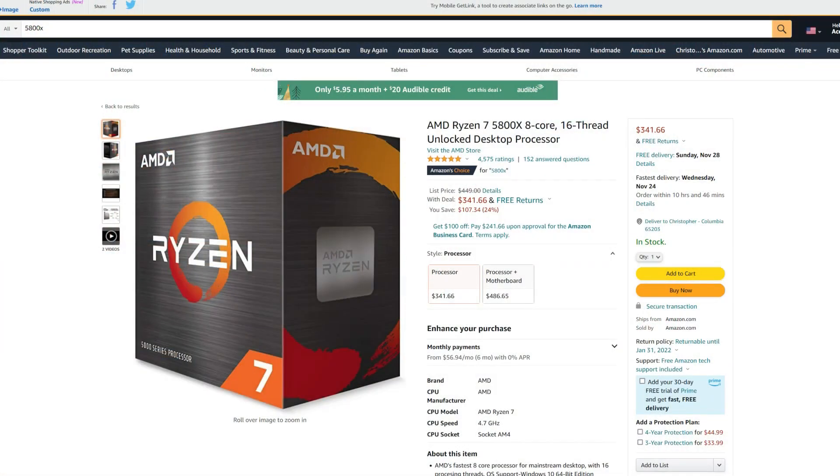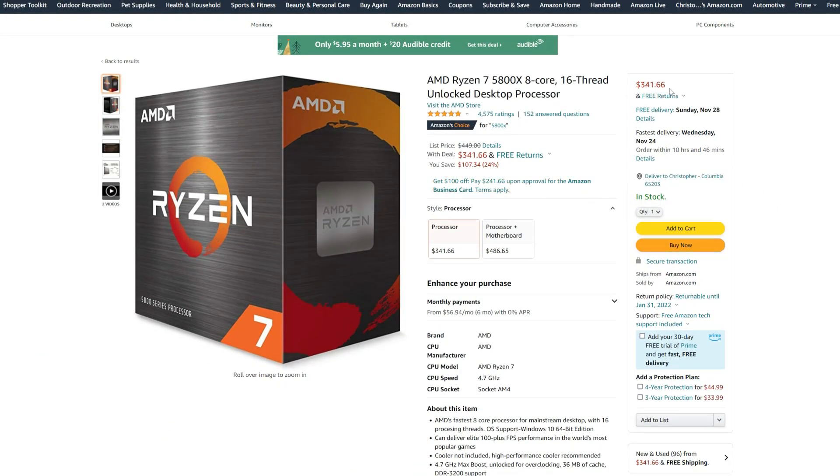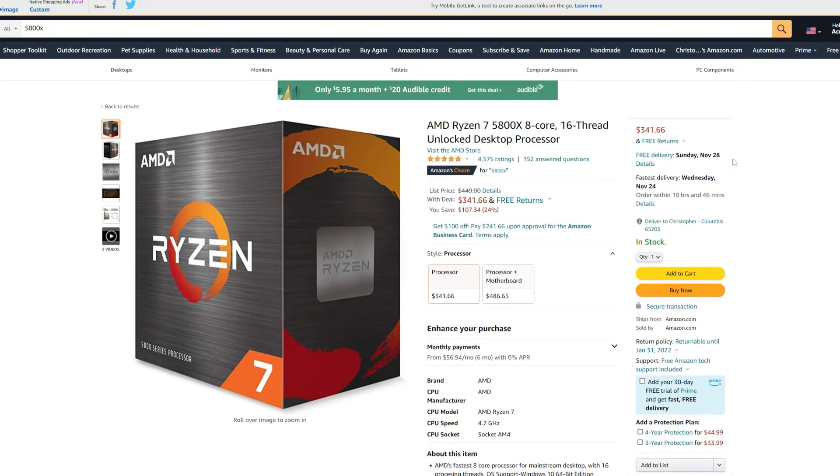The deal of the day: with Black Friday just a few days away, if you have an AMD AM4 400 or 500 series motherboard, the Ryzen 7 5800X 8-core 16-thread CPU is right now on Amazon for $342 — that's over $100 off its original MSRP and actually cheaper than the 5600X's MSRP. So if you want an upgrade and don't want to spend heavily on a GPU, this is a solid option. Links are in the description below.